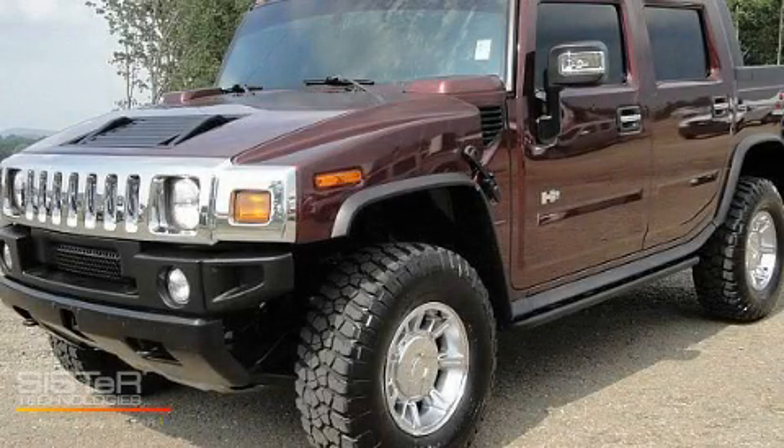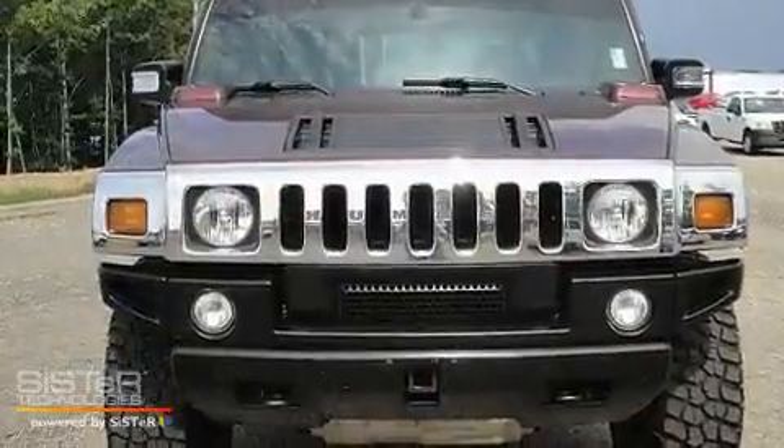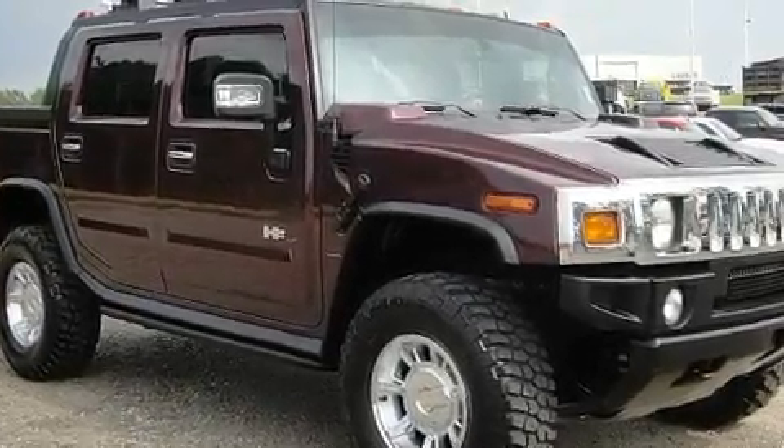This is a 2006 Hummer H2, for when safety, size, and space are of importance. It features a 6.0 liter 8-cylinder engine, an automatic transmission, and 4-wheel drive.